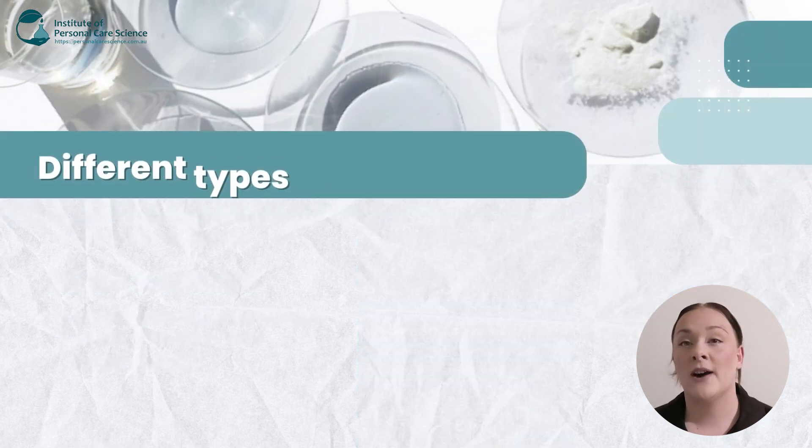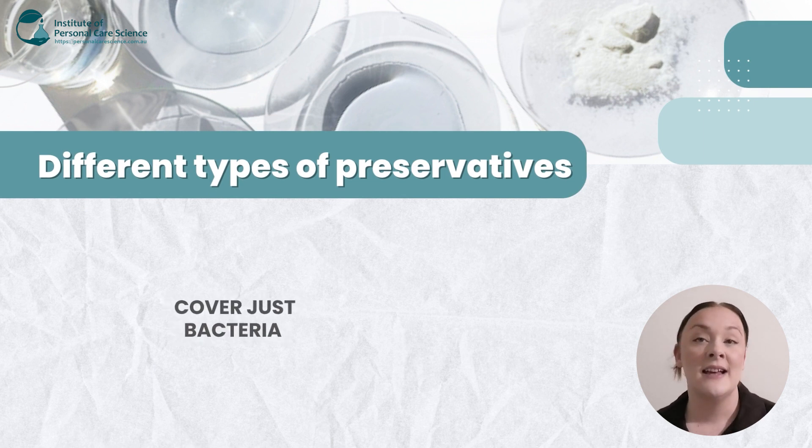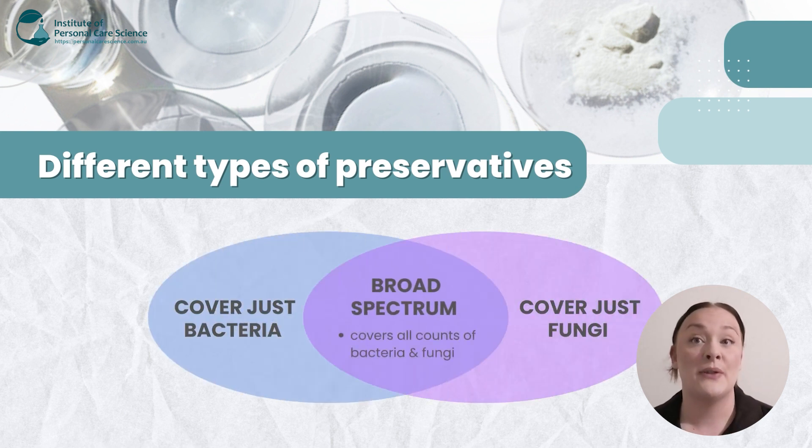Now there are a few different types of preservatives out there. There are some that only cover bacteria, some that only cover fungi, and there are also broad spectrum which covers both — all counts of bacteria and fungi.